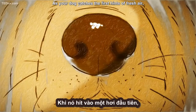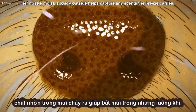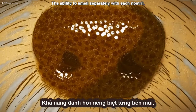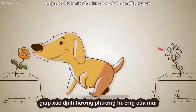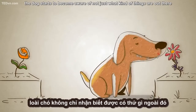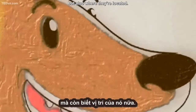As your dog catches the first hints of fresh air, her nose's moist, spongy outside helps capture any scents the breeze carries. The ability to smell separately with each nostril — smelling in stereo — helps to determine the direction of the smell's source, so that within the first few moments of sniffing, the dog starts to become aware of not just what kinds of things are out there, but also where they're located.